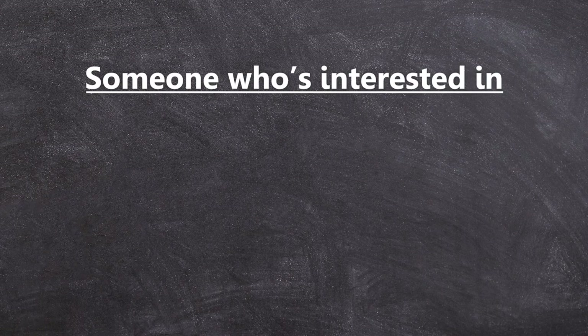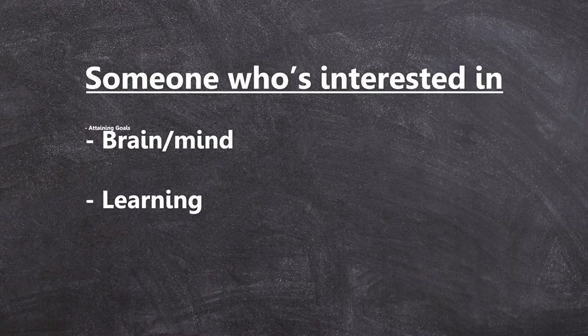Who should read this book? This is a book for anyone who's interested in the human mind, brain, and how it operates — especially in learning, attaining goals, and achievements. This is also for anyone who wants ideas on how to reach peak human performance in any area they're pursuing. So if you are driven, motivated, and want ideas on how to perform more efficiently and to the best of your human capabilities, then this is the book for you.